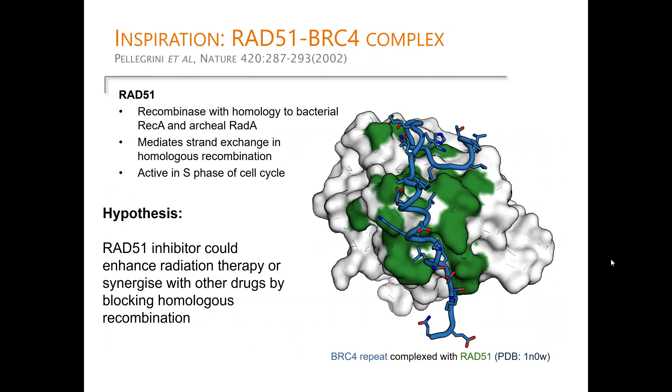The inspiration for this work comes from some 20 years ago when Luca Pellegrini, then a postdoc in Tom Blundell's lab, determined the structure of human RAD51 — a recombinase — in complex with the BRC repeat from BRCA2. The structure, with the blue BRC repeat wrapping around the surface of RAD51, represents a critical interaction for homologous recombination.